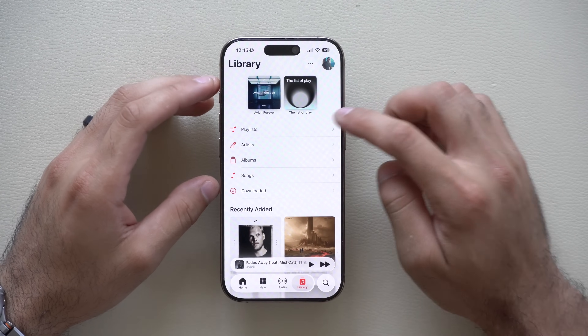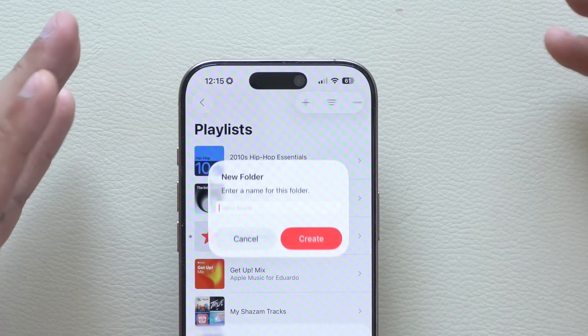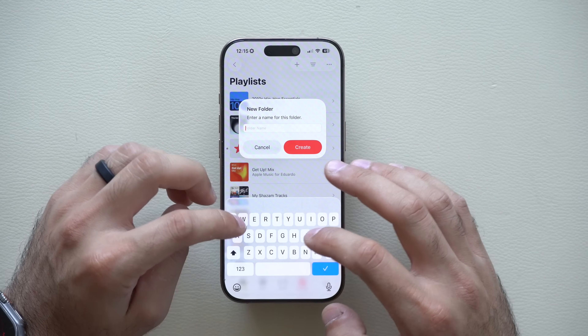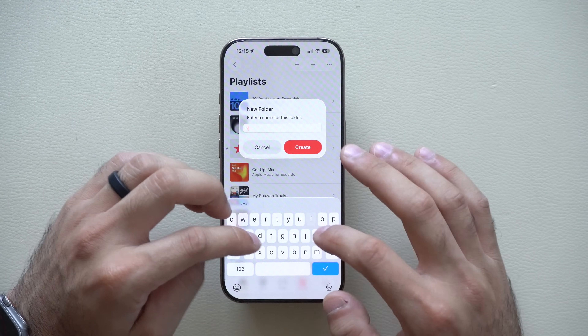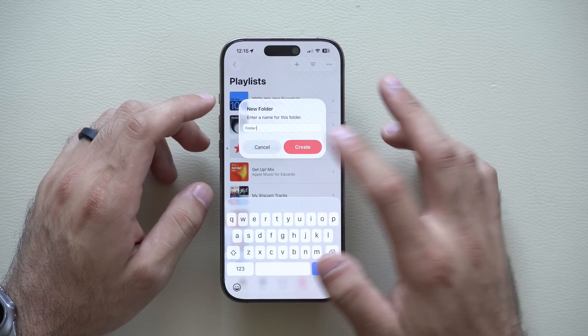Another cool feature can be located in the playlist tab, because if you tap on the plus icon over here, you could finally add folders. So you can name a folder — I'm just going to call it 'Folder One' for demonstration purposes. There we go. Create.